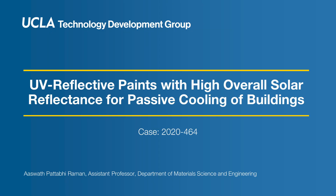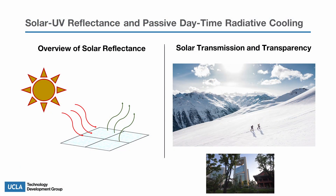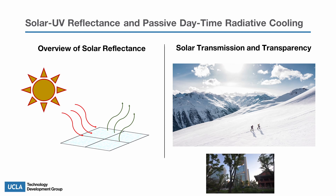UCLA researchers in the Department of Materials Science and Engineering have developed coatings with solar ultraviolet reflectance for efficient passive daytime radiative cooling of buildings. Solar UV reflectance is the ability to reflect ultraviolet radiation from a surface and radiate heat into outer space, allowing for a net passive cooling effect.